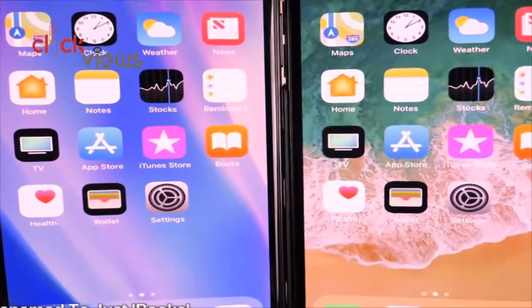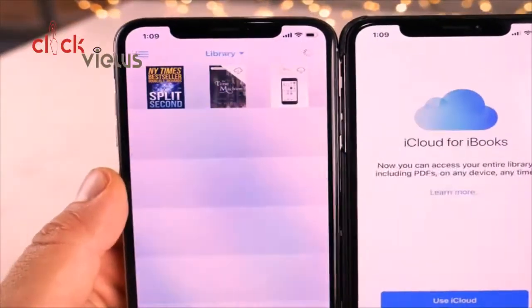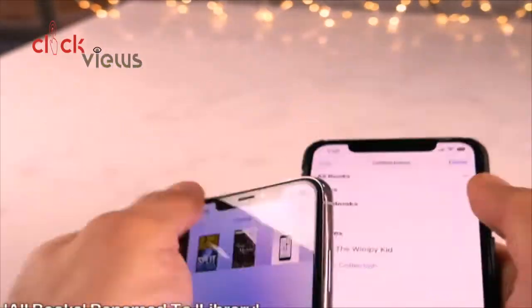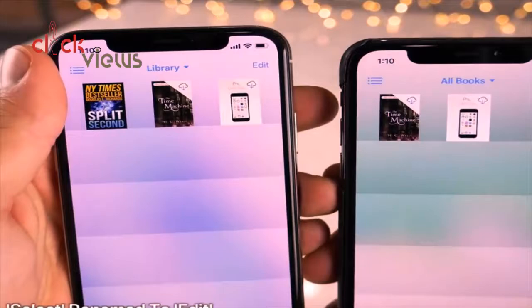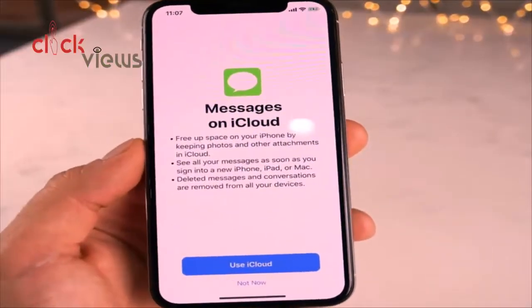iBooks has been renamed to Books — there's no longer an 'i' in front of it. Inside the app, 'All Books' is now just called 'Library' at the top, and samples no longer appear in that view. The top-right 'Select' button has also been replaced with 'Edit'.